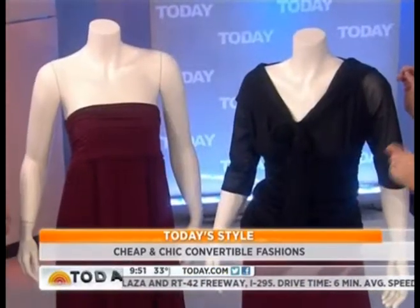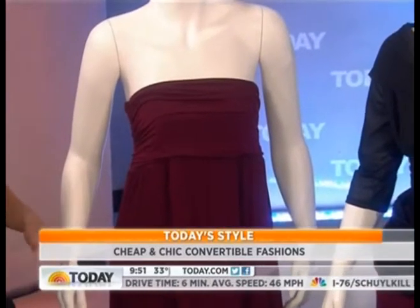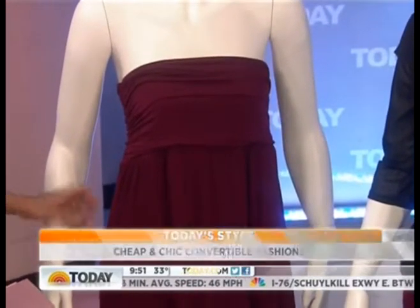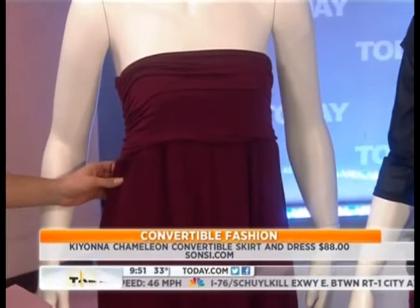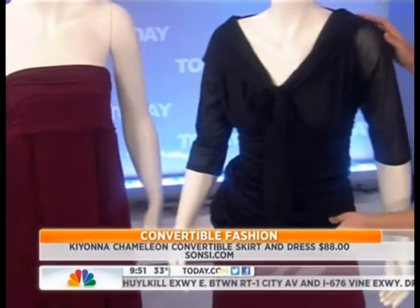Sometimes it takes really trying to figure it out and even having to follow major instructions. Now is this dress one of those cases or is it pretty easy to do? No, this is so simple. This is the Kayona Chameleon Dress from plus-size mecca sanzi.com — great for a bunch of different body types, very flattering. Here you can see it's a dress, great for summer or in the winter you can put a little cardigan over it. And then we've turned it into a skirt.